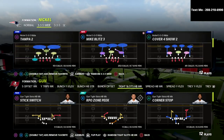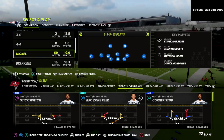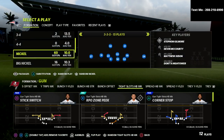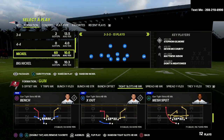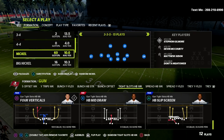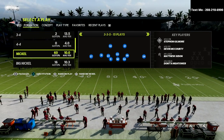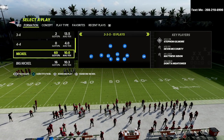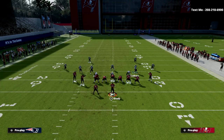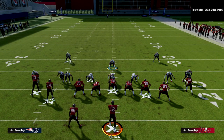We're going to come out in Nickel 3-3-5 Normal. We want to make sure we have safeties in at the linebacker position — that allows our players to animate better in pass coverage and gives us better man coverage, better play recognition, and better zone coverage. I also like to cross-man out of this formation, which 3-3-5 allows us to do. We'll come out in any play in 3-3-5, but inevitably audible down into Cover 4 Show 2. There aren't that many adjustments needed.